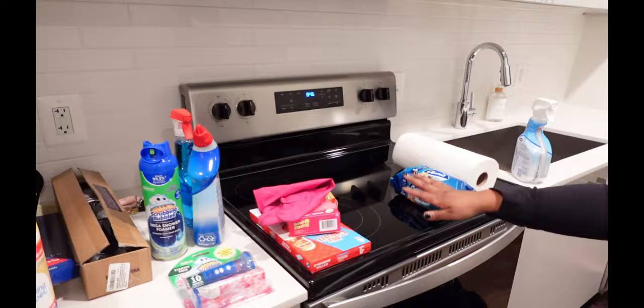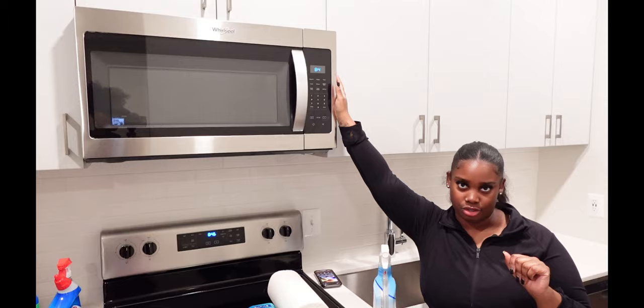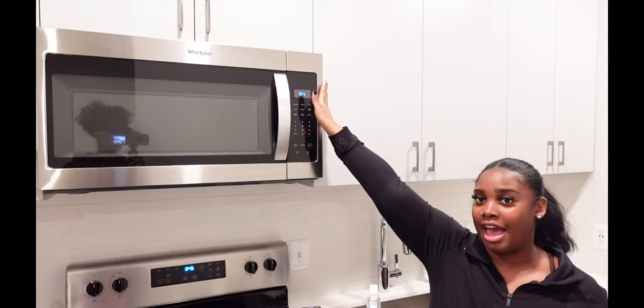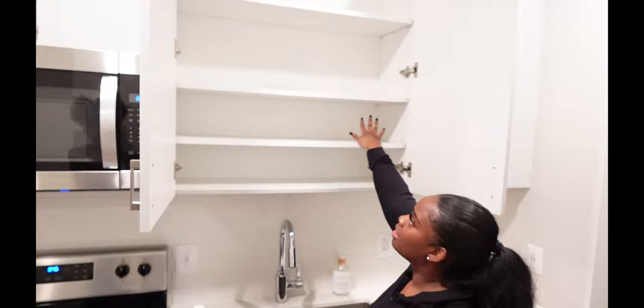This is the stove and oven — I like that it's electric. A lot of people prefer gas but I personally like electric. They're a little harder to clean but I don't cook, so that's not a problem. The microwave is a built-in, which was a necessity for me since I shop at Trader Joe's and a lot of their stuff requires a microwave. Good thing too since I don't have a lot of countertop space. Two more cabinets up top that I can't reach, and then two more lower ones where I'll store plates and things.